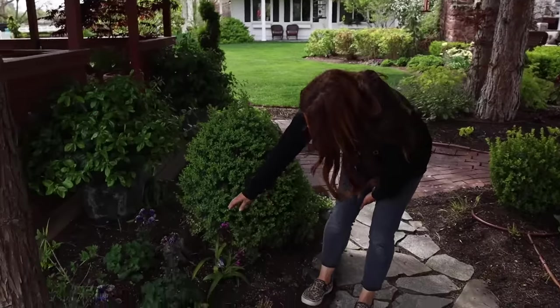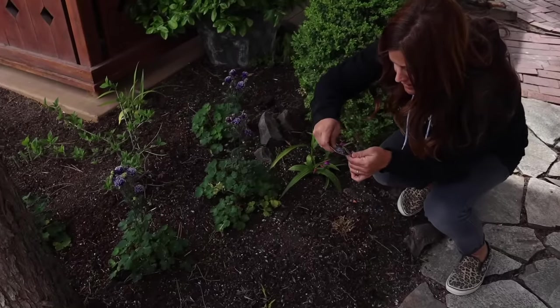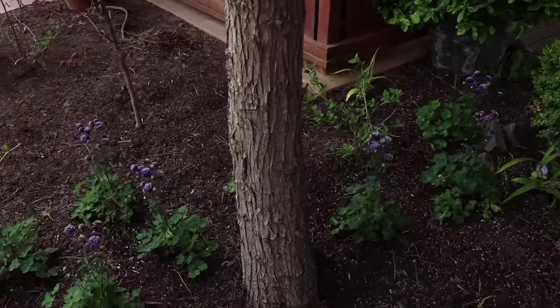I've got some hardy orchids here — this one we unboxed recently. This is a hardy ground orchid called Yokohama. And these are where I put the double winky blue columbines, just a little drift right here.